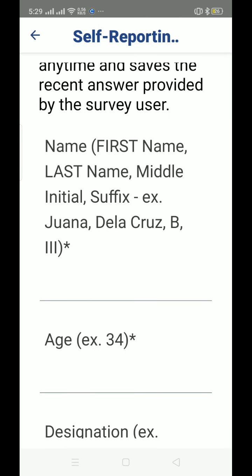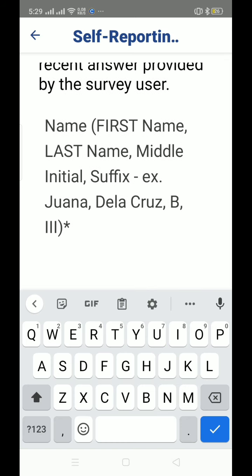Here you have your name fields. Take note: you have First Name, Last Name, and Middle Initial. Enter your first name here.